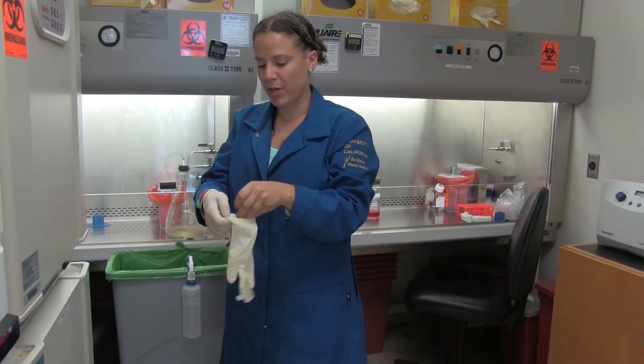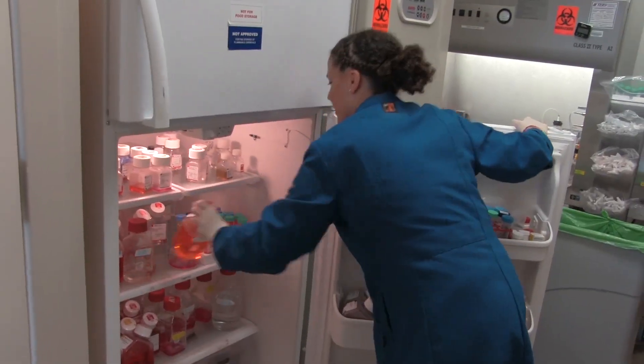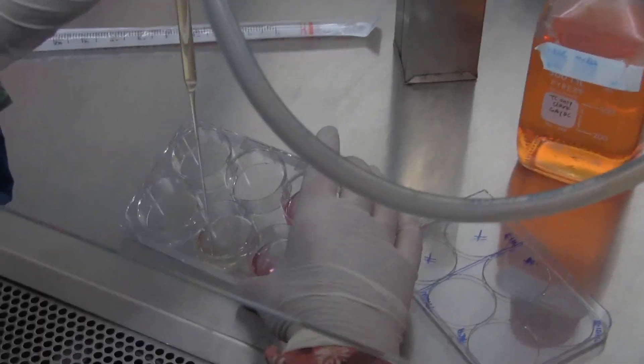I am focusing on a specific type of cancer called germ cell tumors — cancers that mostly affect your reproductive organs like the ovaries and the testes. I am grabbing my cells from the incubator and they need their media, which is their feed, to be changed every day.